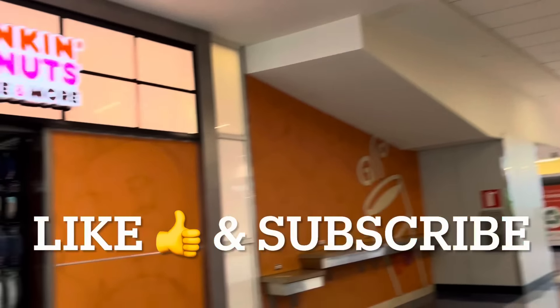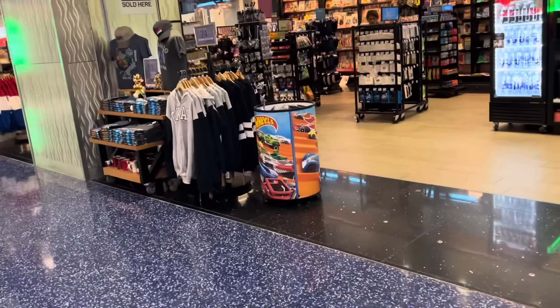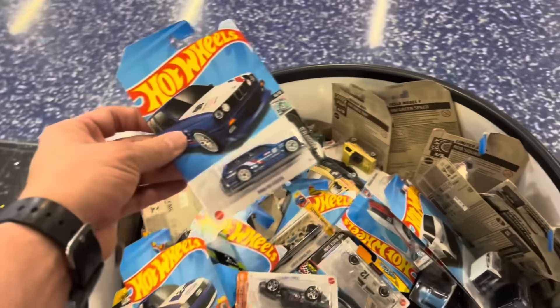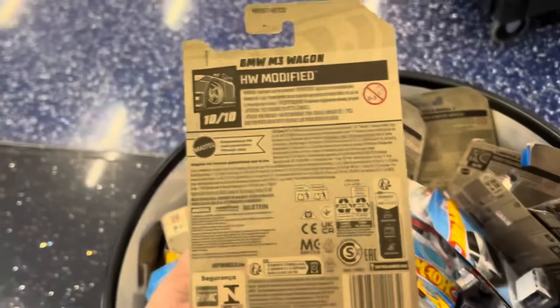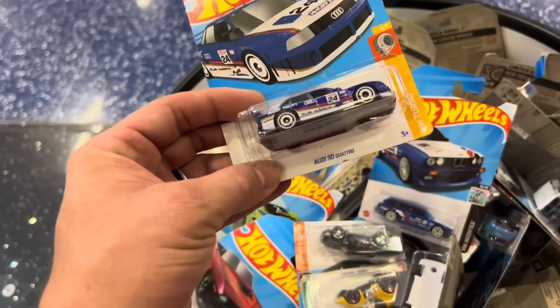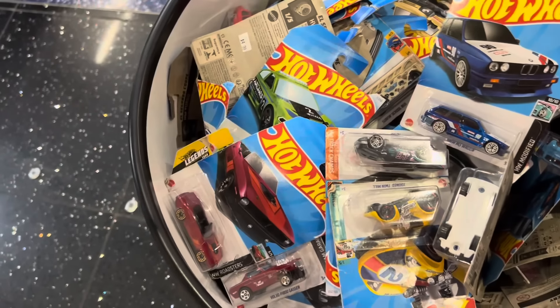I'm here in the Dallas airport heading to Kansas. Checking out the Hudson's at the airport, checking out these Hot Wheels. I see the bin sitting here, nice and pretty. It's got the BMW wagon — that is very nice. We do have the Audi, it is a mainline, and they're five bucks. Those mainlines are staying right here.